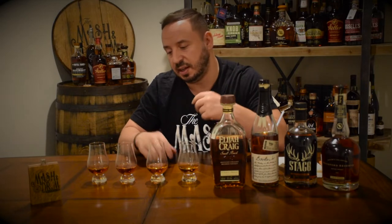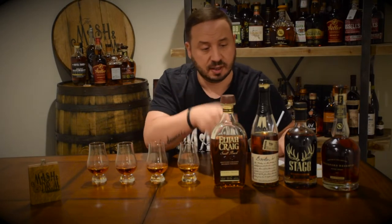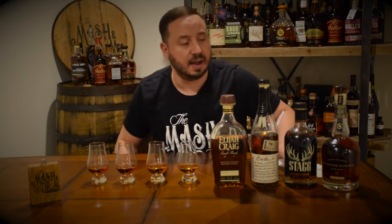As you saw in the beginning of the video, I put a number on the bottom of each glass, poured them, mixed them around, so I don't know what is what anymore. I've arranged these in proof order so you guys can see what's hottest to least. Elijah Craig Barrel Proof comes in at 133.4 proof, Booker's Backyard Barbecue at 128.8, this specific batch of Stagg Jr. at 126.4, and Woodford Reserve Batch Proof at 125.8.